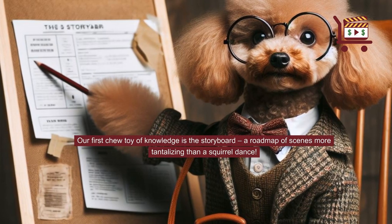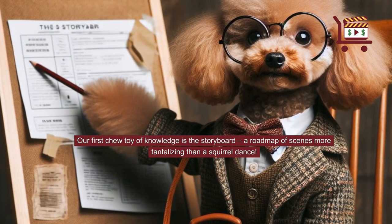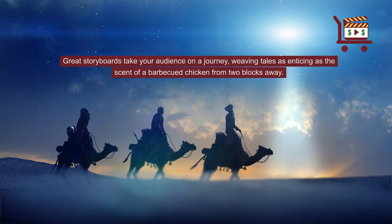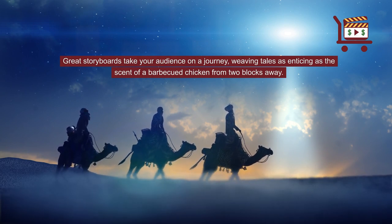Our first chew toy of knowledge is the storyboard — a roadmap of scenes more tantalizing than a squirrel dance. Great storyboards take your audience on a journey, weaving tales as enticing as the scent of a barbecued chicken from two blocks away.